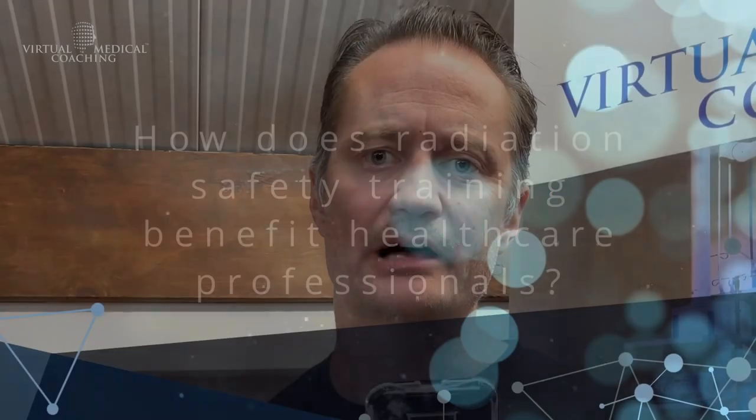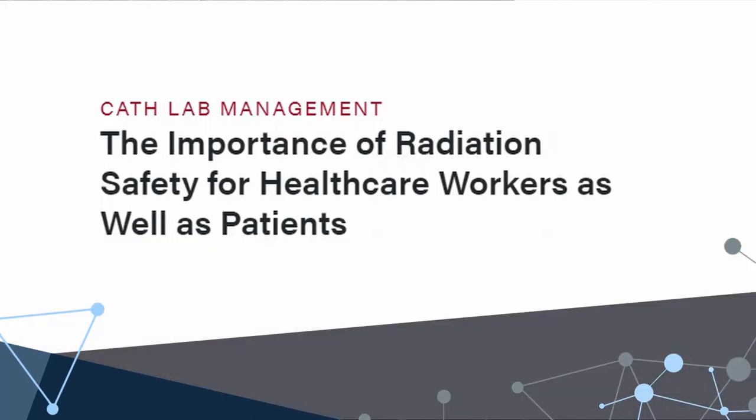Radiation safety training benefits healthcare professionals because it allows them to maintain their own safety at work. This gives them a nicer working environment, helps them feel secure, and ensures that they feel more looked after by their employers.